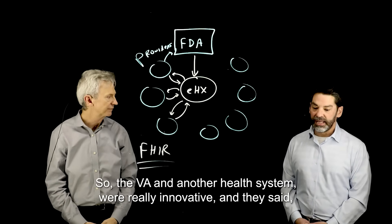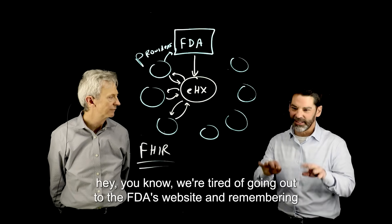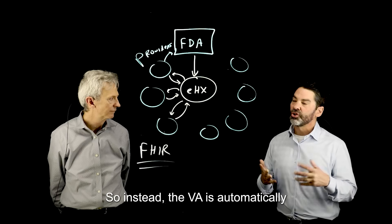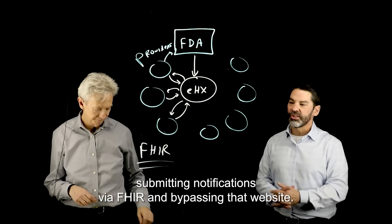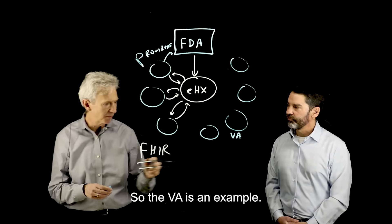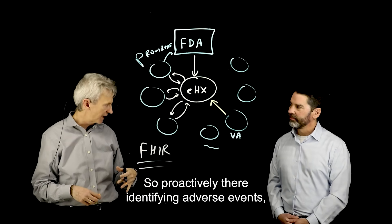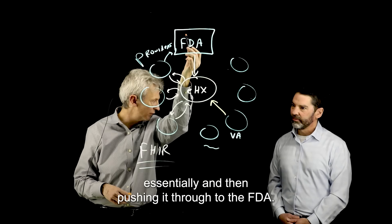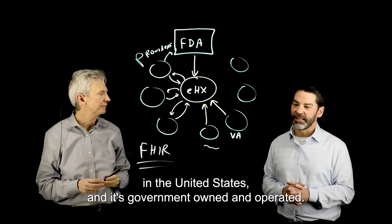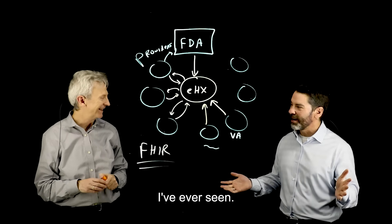The VA and another health system were really innovative. They said they were tired of going out to the FDA's website and remembering to type in adverse event notifications. So instead, the VA is automatically submitting notifications via FHIR and bypassing that website. Proactively, they're identifying adverse events and pushing them through to the FDA. The VA is the largest health system in the United States, and it's government-owned and operated — and they implemented this faster than any little startup I've ever seen.